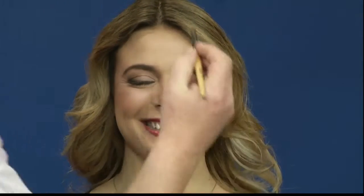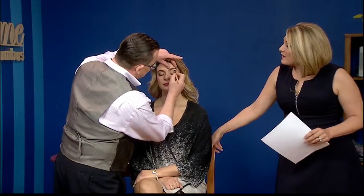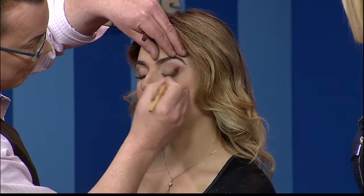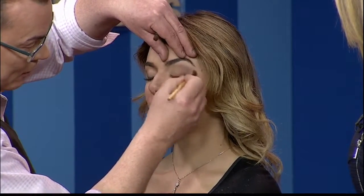Blending is the key to not making it look like you're going to do a show in Tecumsah. We don't want to look like we're doing outdoor theater. We're going for a very soft blend. I'm using several shades, but because I'm working the colors back and forth, you see how quickly I was able to do that? It doesn't take any time. It's really not difficult.